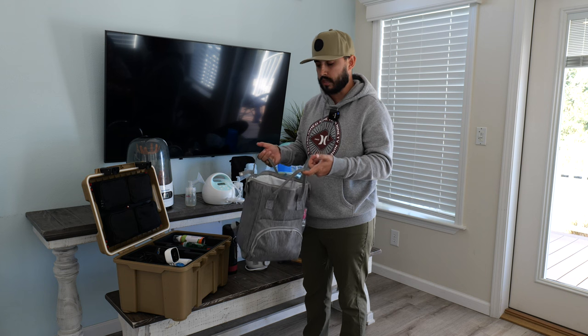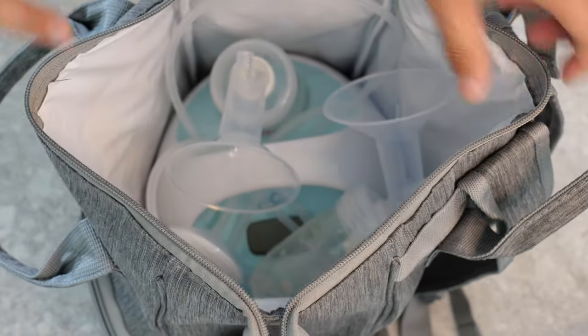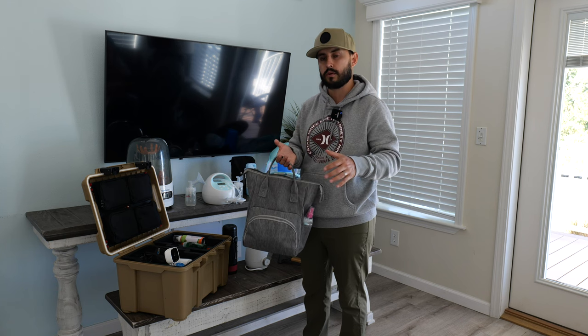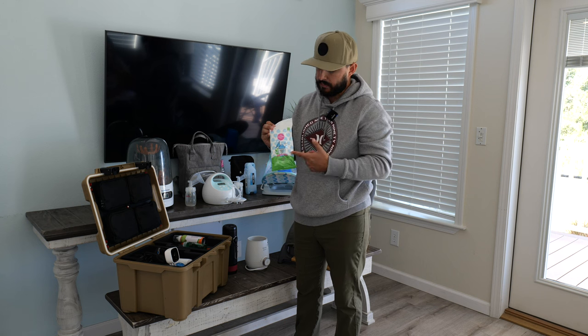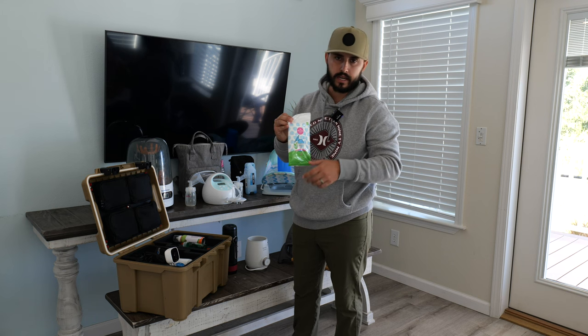Next is the bag we put the breast pump into. We didn't purchase this — it was given to us by the pediatrician at the baby's first visit. It functions like a cooler and we use it to store the breast pump and all its accessories. We take it everywhere, even just to Costco or a restaurant. In the side pocket we keep a sterilizing spray — you spray it on the pump bottles to kill bacteria when you don't have soap and water access. We also keep sterilizing wipes in the front pocket for a quick, mess-free wipe-down.